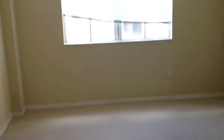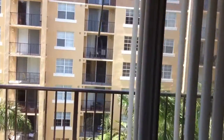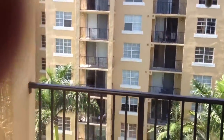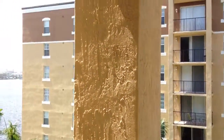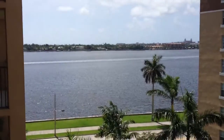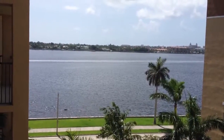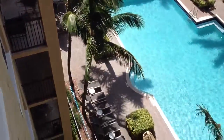And then back out into the family room. And hopefully you can get a nice look at the view. And then the pool — great view of the pool.